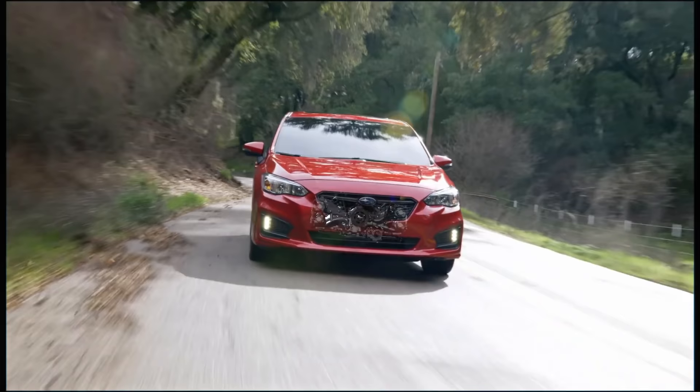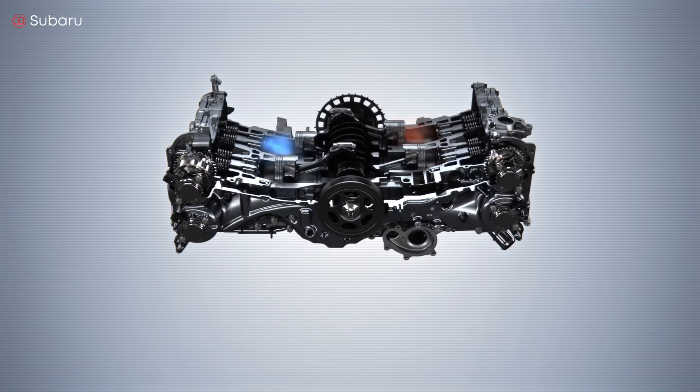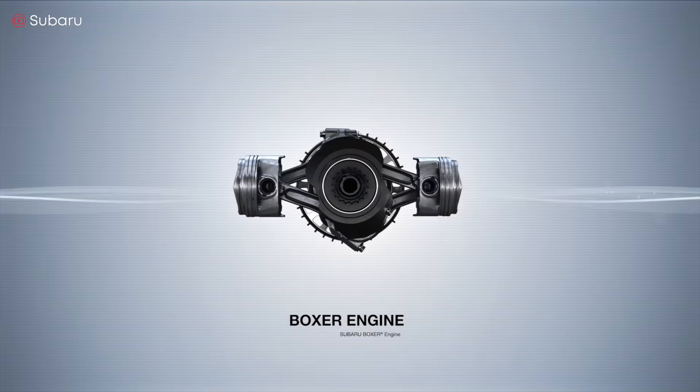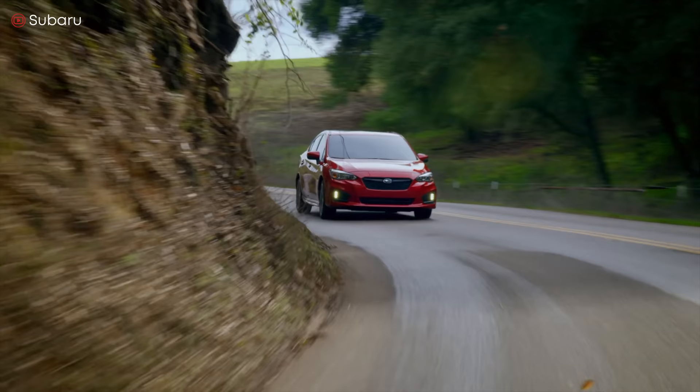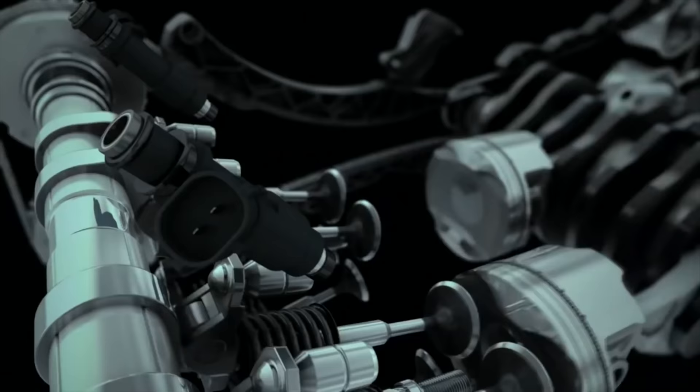Now let's talk about some engine layouts that people know less about — for example, the flat engine. It's so-called because the cylinders are located horizontally across from each other on either side of the center axis of the crankshaft. You could say it looks like a V engine where the little V got squished open flat. In other words, the rows of cylinders are 180 degrees apart as they lay horizontal to the ground. This engine was first built in 1897 by Carl Benz, the man who also founded Mercedes-Benz.